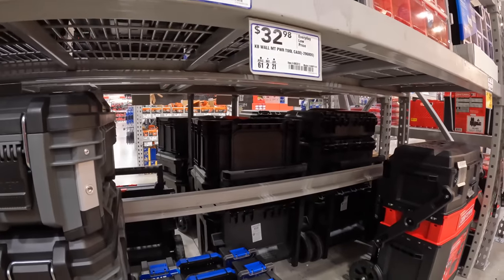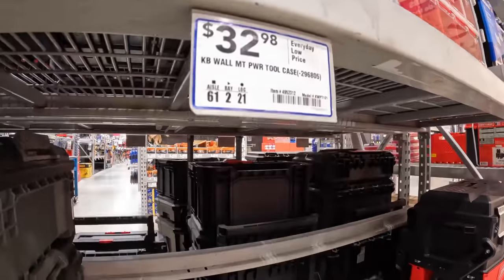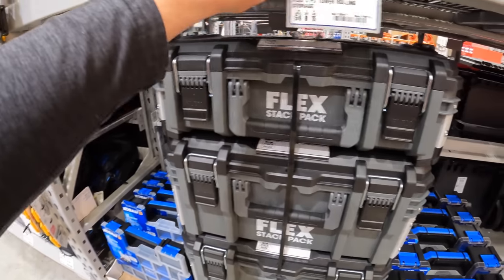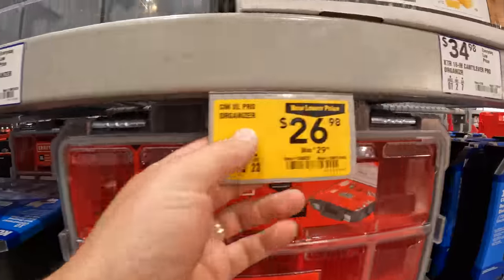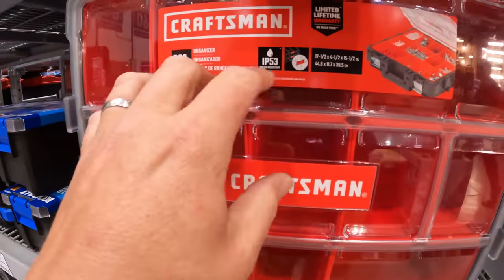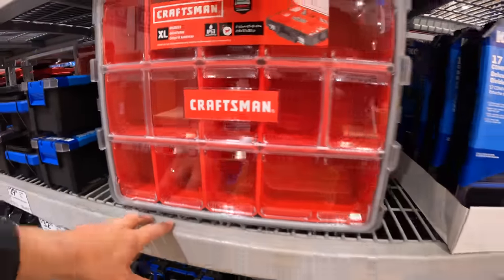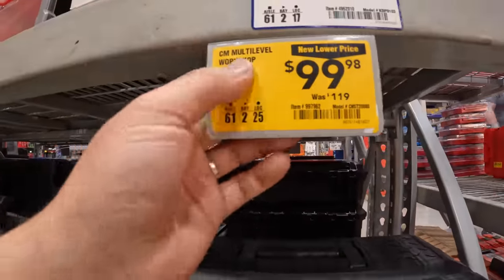$32.98 for the wall mount. Tool storage is actually a fantastic gift you could give your loved one. For the Pro Organizer, $26.98 — IP53 rated, lifetime limited warranty, extra-large organizer. $9.98 for the Multi-Level Workshop.